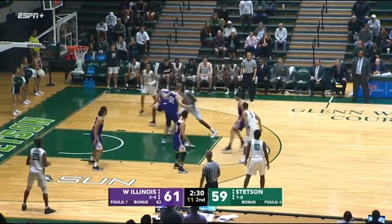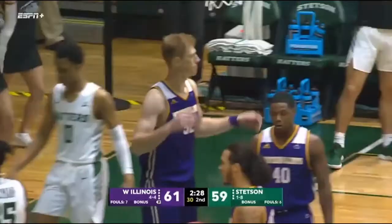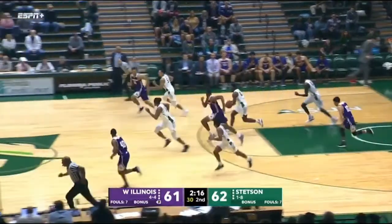Ieola makes the cut. They're going to do a screen and roll. Ieola down the lane. Count the basket and a foul. Can they find a way to close a game like this? Oh, my goodness. What a block by Ieola.